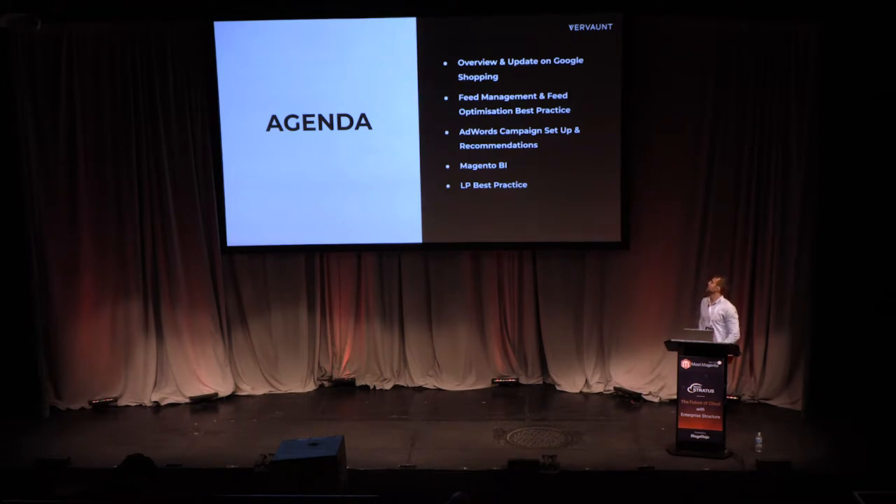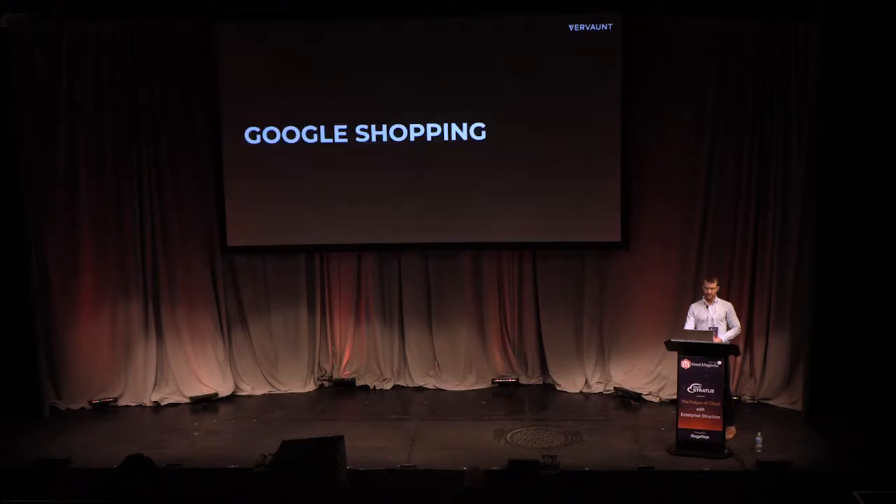So a quick agenda. We'll be talking through an overview and an update on Google Shopping and how prominent and important it's become over the last couple of years. We'll cover feed management — there's a disconnect between developers and marketing teams around who manages the feed. We'll go through campaign structuring in AdWords, a summary of Magento BI, and some landing page best practice for general e-commerce.